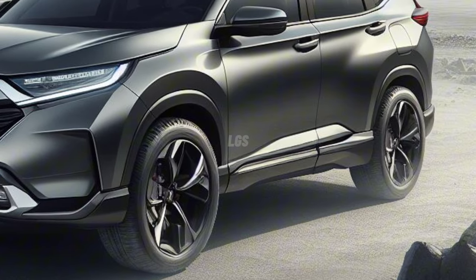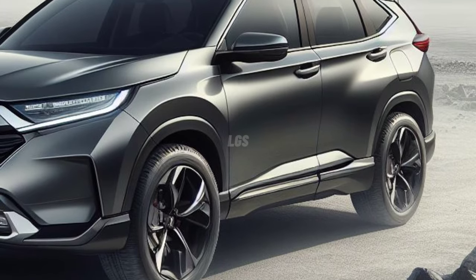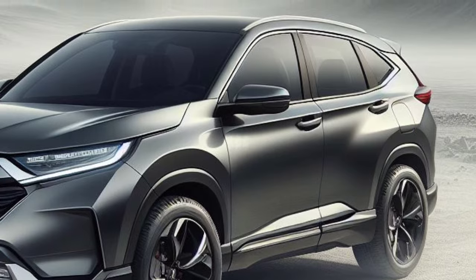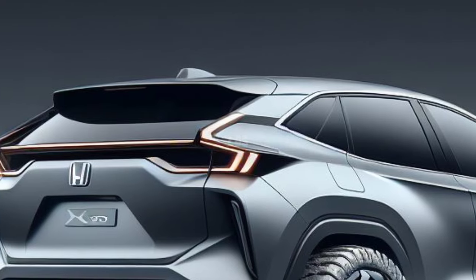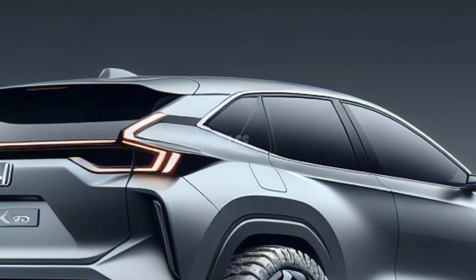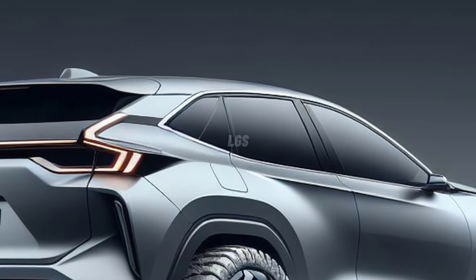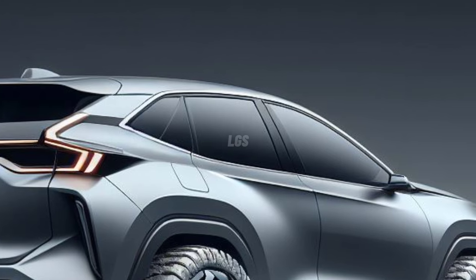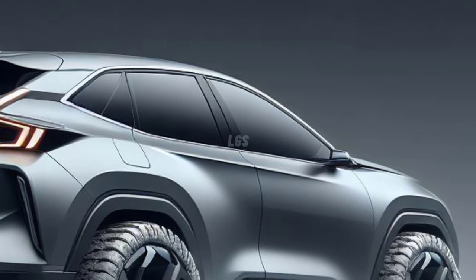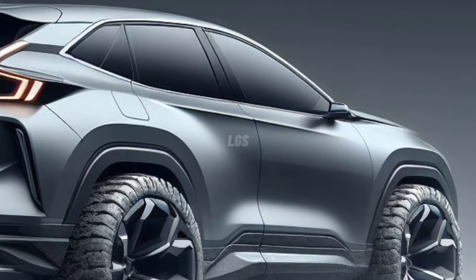According to automotive trusted sources, the 2025 Honda CR-V release date is likely to be in the summer or spring of 2024. However, the company has not confirmed anything about its release date, but we will update you when Honda releases it for the 2025 model year.